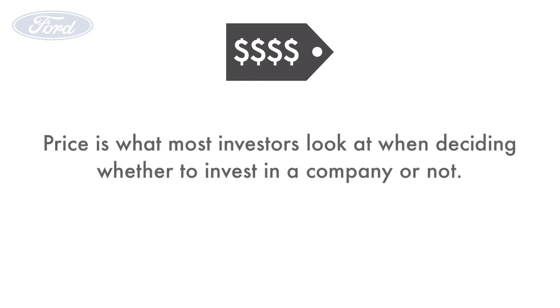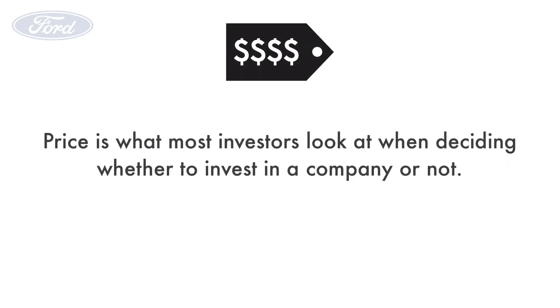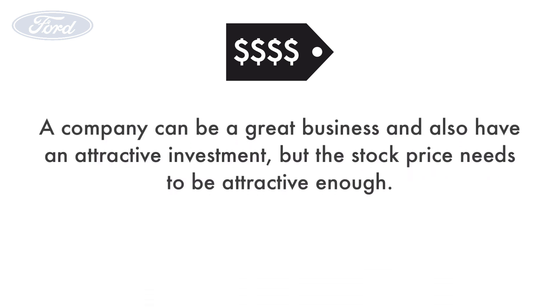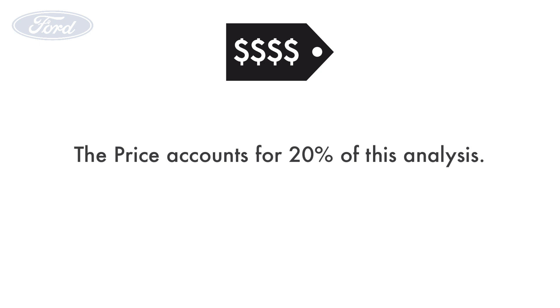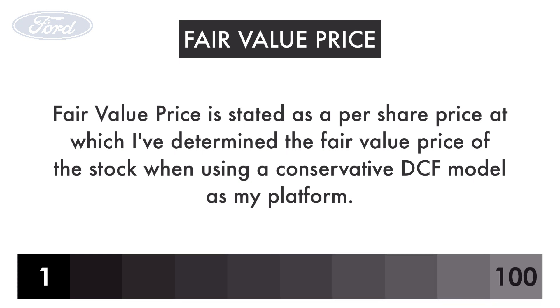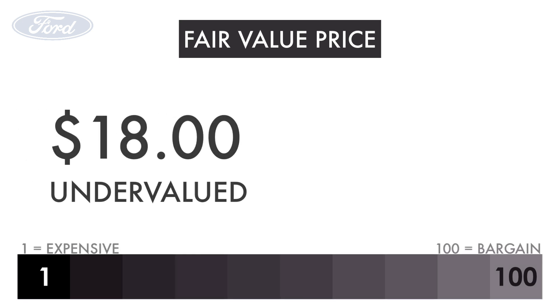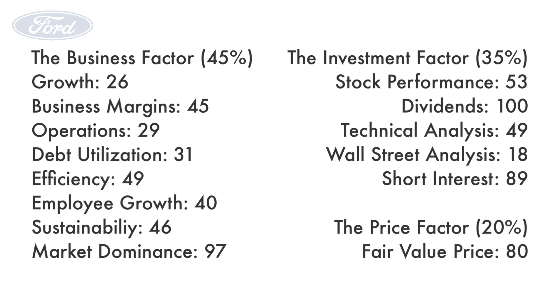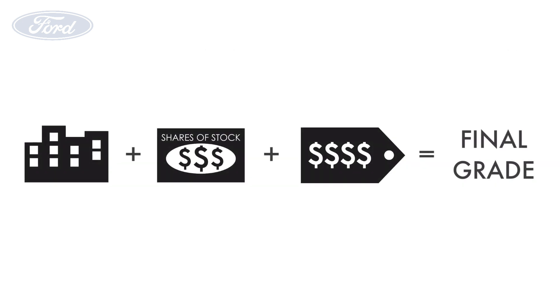Finally, let's look at the company's price. Price is what most investors look at when deciding whether to invest. It's putting everything together to figure out the share price at which we would be willing to buy the stock. A company can be a great business with an attractive investment profile, but the stock price needs to be attractive enough to buy. 20% of the analysis depends on the company's price, and there is only one metric. Fair value price is stated as a per-share price determined using a conservative discounted cash flow model. Ford has a fair value price of $18 per share, giving it a grade of 80. As a recap, here are the scores for every metric, and we'll add all three factors to get our final grade.